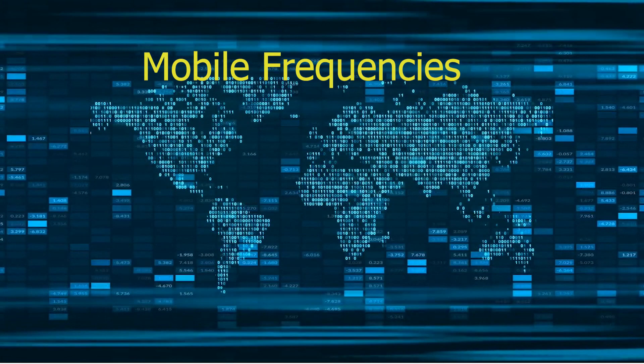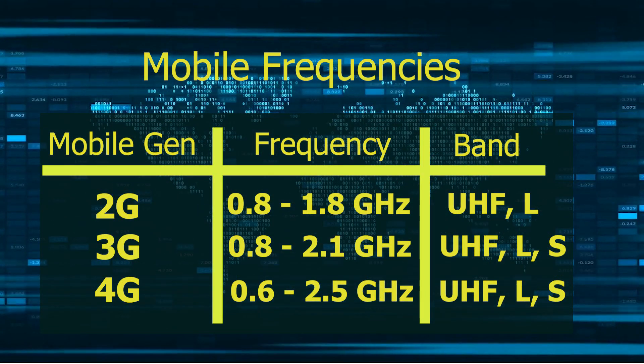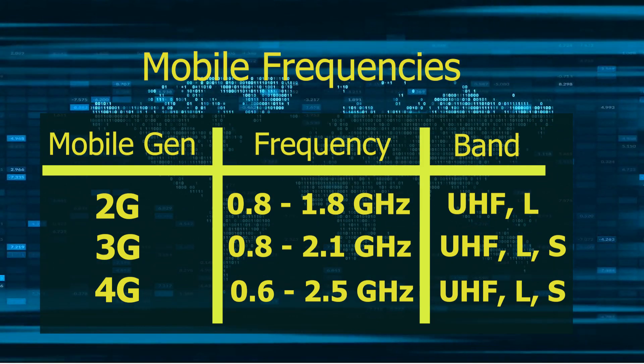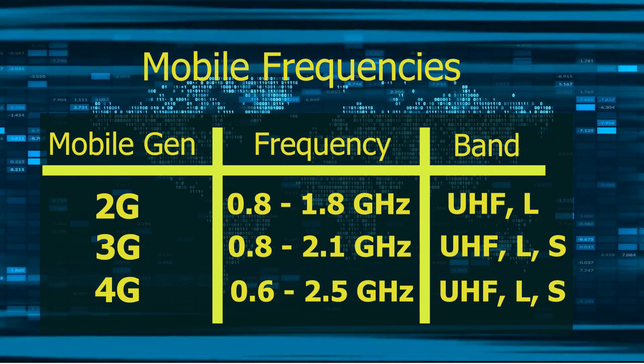Let's get started by looking at the table here. This shows which frequencies are used by 2G, 3G, and 4G. Since in the next video we are going to see about 5G in detail, we won't be saying much about 5G here.